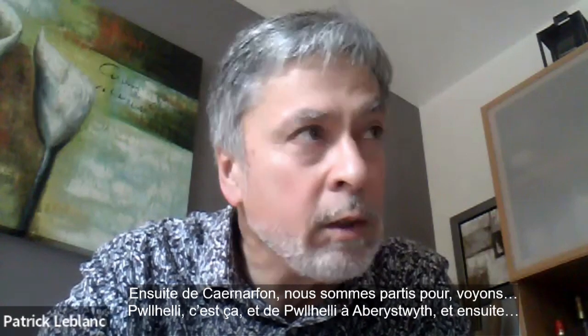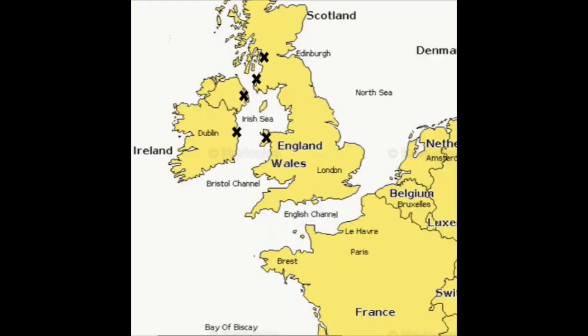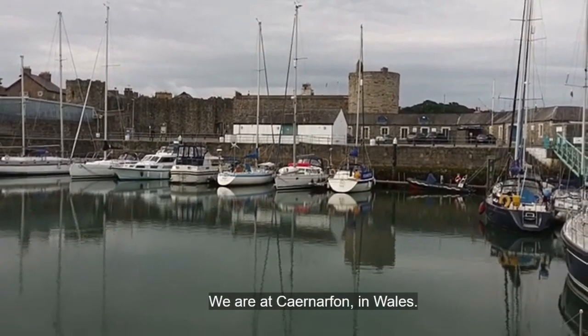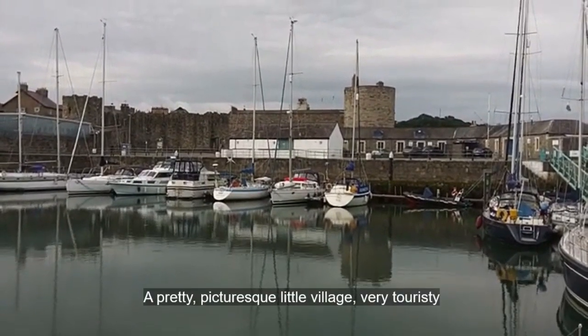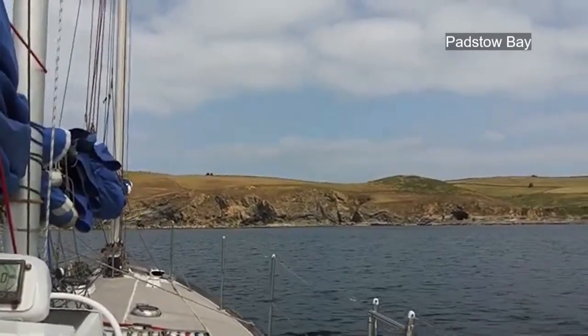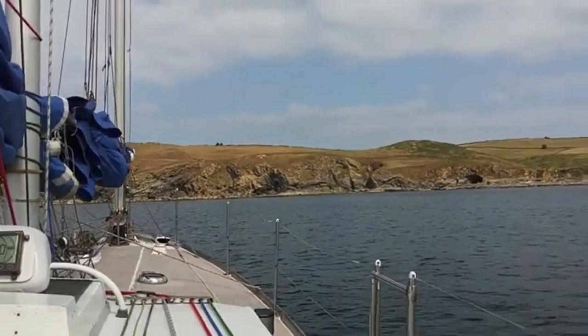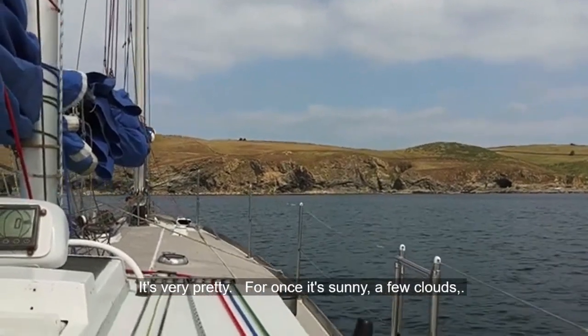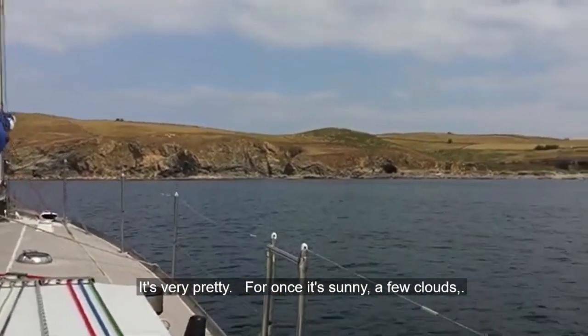So we went from Dublin to Caernarfon, then from Caernarfon we went down to Pwllheli, then Aberystwyth. We are in Caernarfon in Wales — a nice little village, very picturesque, very touristy. We waited because we would arrive too early for the opening of the locks, so we waited another hour. For once we had the sun; there were some clouds but not too bad.